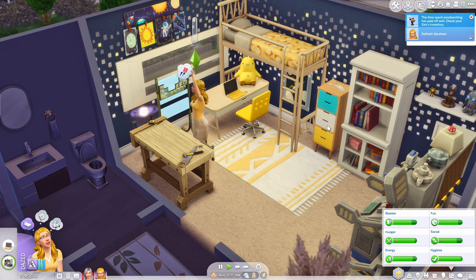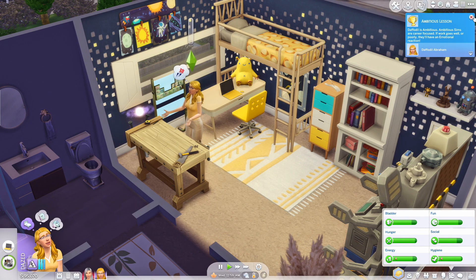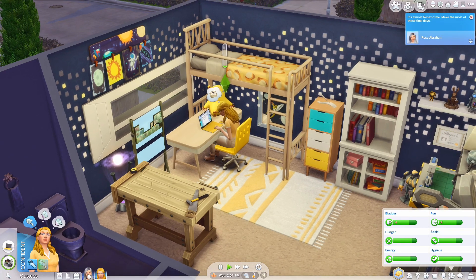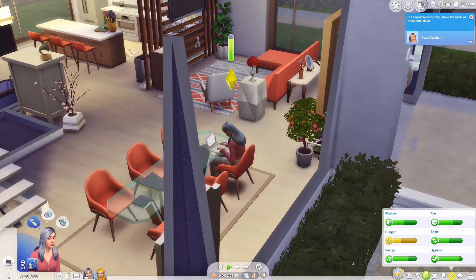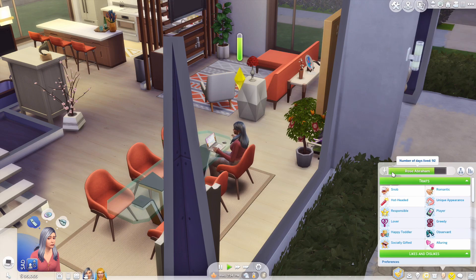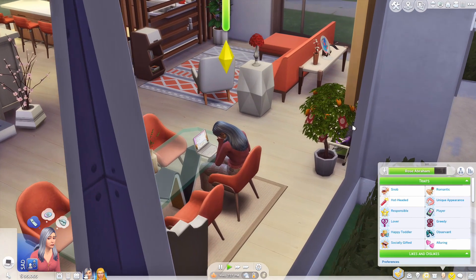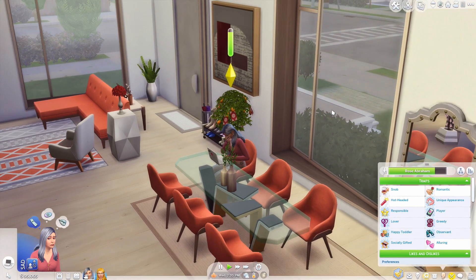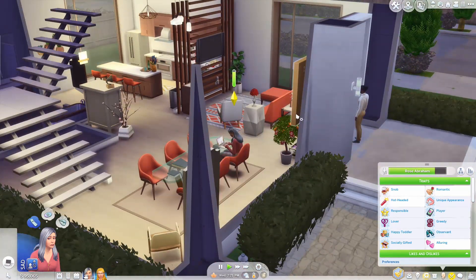She's on handiness level nine! She can now perform advanced upgrades on electronic objects and craft tubs on the woodworking table - I had no idea she was almost at level 10, that's so cool. It's almost Rose's time - 'make the most of these final days.' If you remember I had Rose drink that potion to make her a super young elder, but apparently she's about to die again. Elder lifespans are way too short.